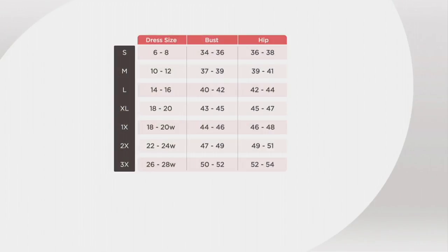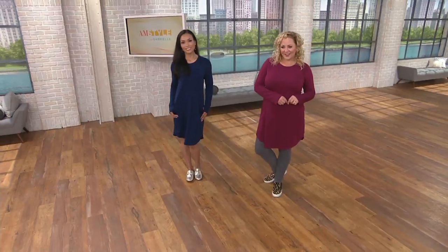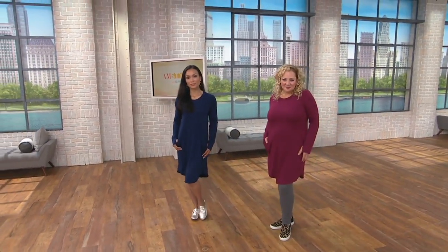Cuddle Duds does have its own sizing. Small through 3X with this. If you ever have any doubts with Cuddle Duds, size up. So if you want your lounger to be a little bit roomier, go for it — size up. Now if you'd like to try the comfort wear in maybe another cut or silhouette...